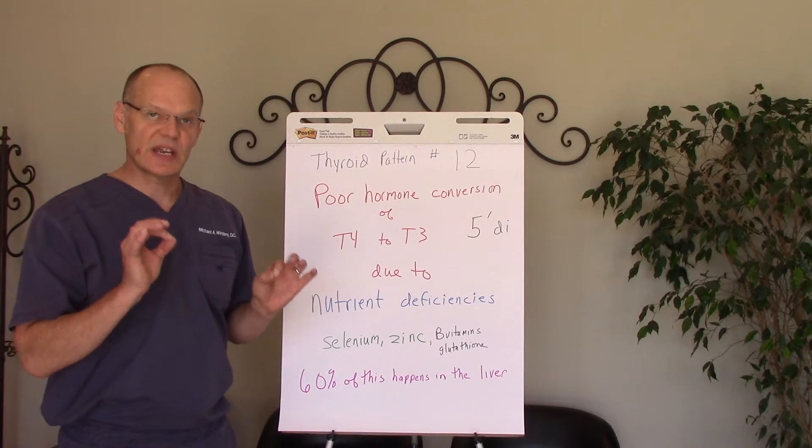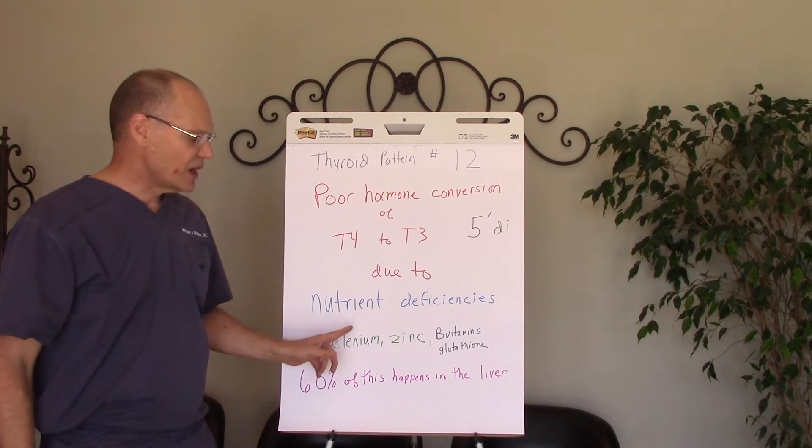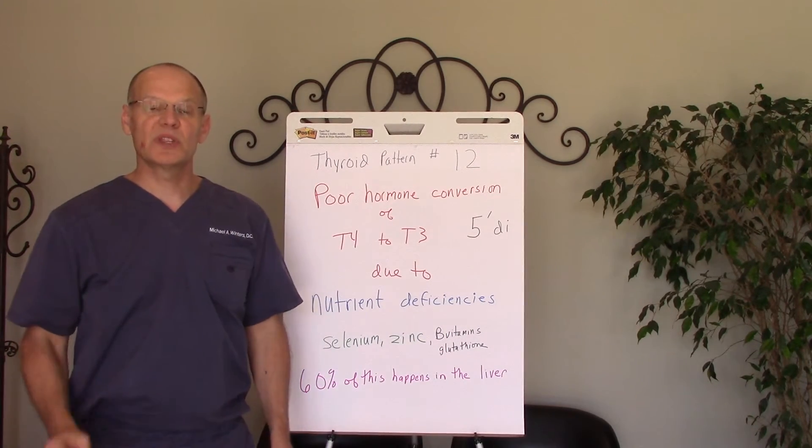And it's something that there's not a medical solution for in terms of medications. It's only a nutrient solution and dietary solution, and that's why we're effective in helping people with that.